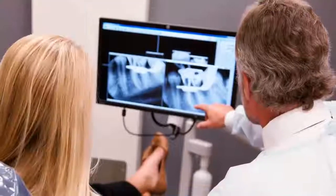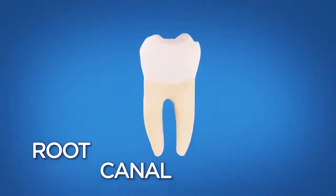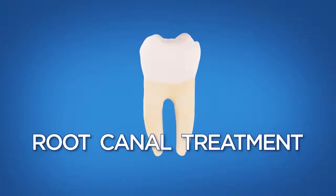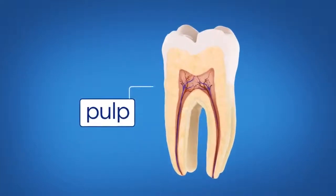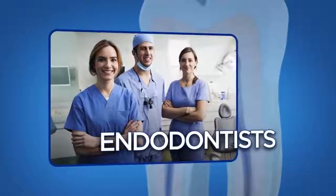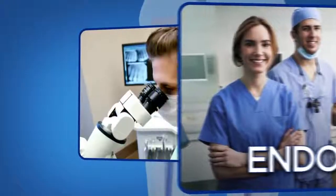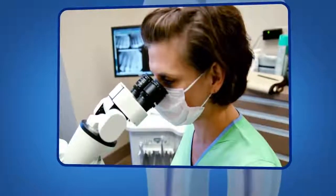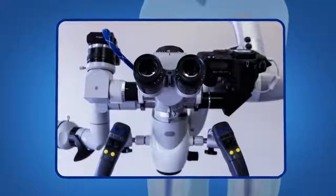Thanks to advances in treatment and technology, many teeth can be saved. One way a tooth can be saved is with a procedure called root canal treatment, also known as endodontic treatment. Endodontists are dental specialists with advanced training in root canal treatment, and are experts in saving your natural teeth using state-of-the-art technologies like microscopes and digital imaging to treat you quickly and comfortably.